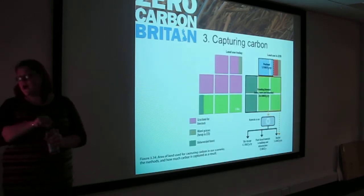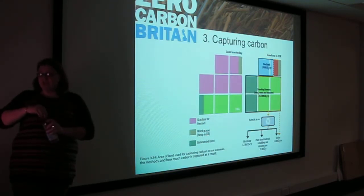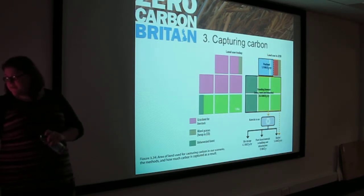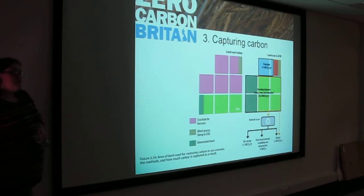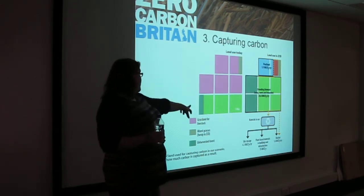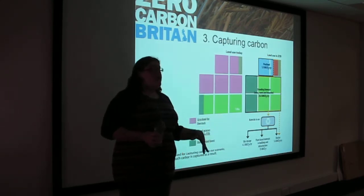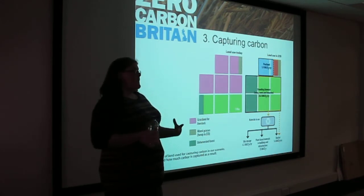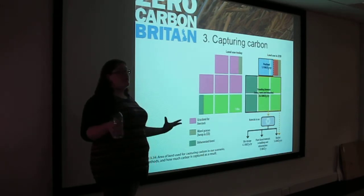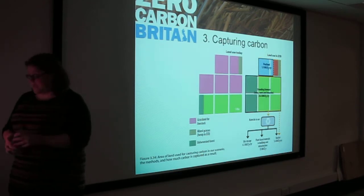The final part of our land use is capturing carbon. We're getting rid of a lot of that grassland for livestock and massively increasing the amount of forest. We increase the unmanaged, unharvested dark green forest, but we also increase the amount of wood products we use — because if we can increase the number of timber frame builds in this country, as opposed to using cement on one- or two-storey buildings, that's going to massively help decrease our emissions.